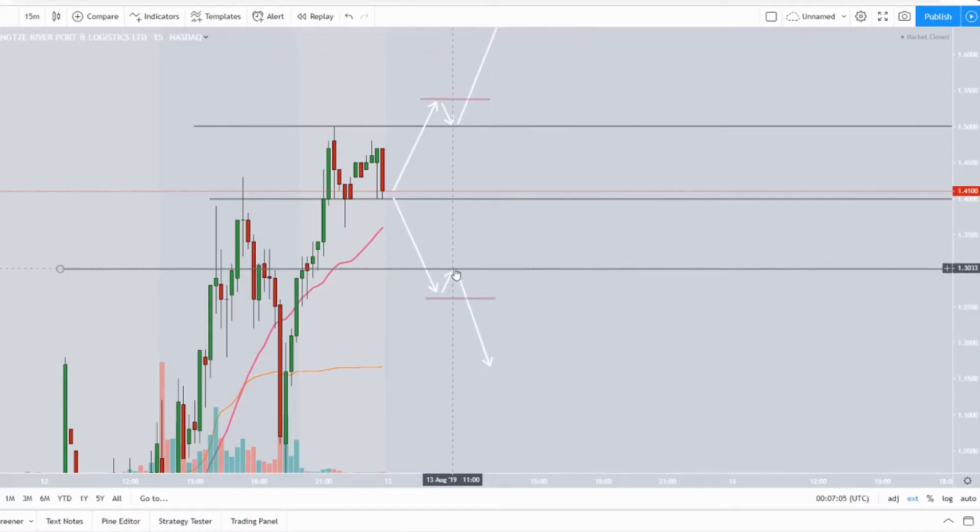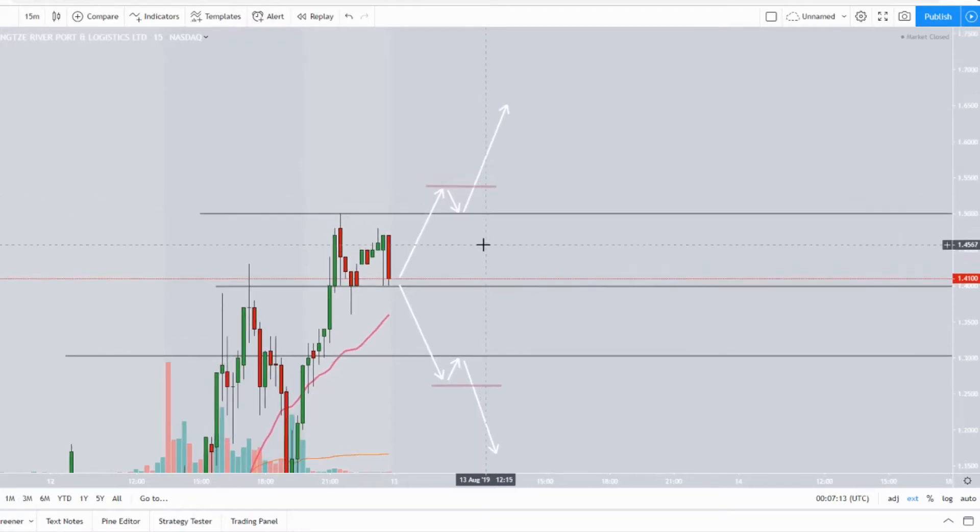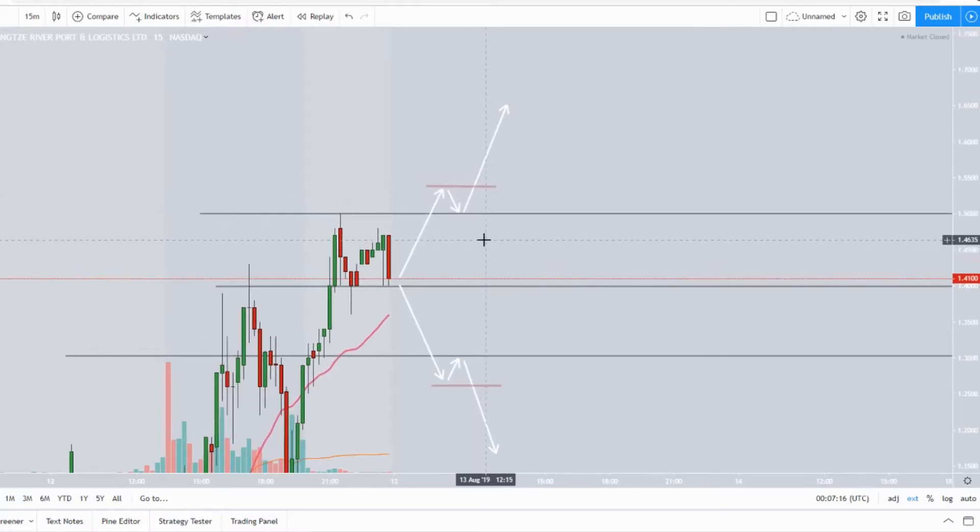The $1.30 level will be crucial for the bears, and the $1.50 level will be crucial for the bulls. I hope this video helped you. If it did, please hit that like button, subscribe, click the bell notification, and share this with your friends on StockTwits, Facebook, and Twitter. Have a wonderful day everyone.